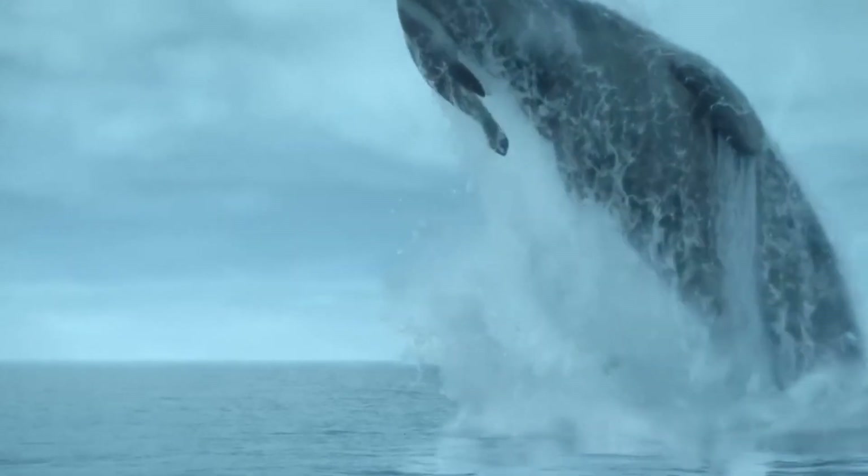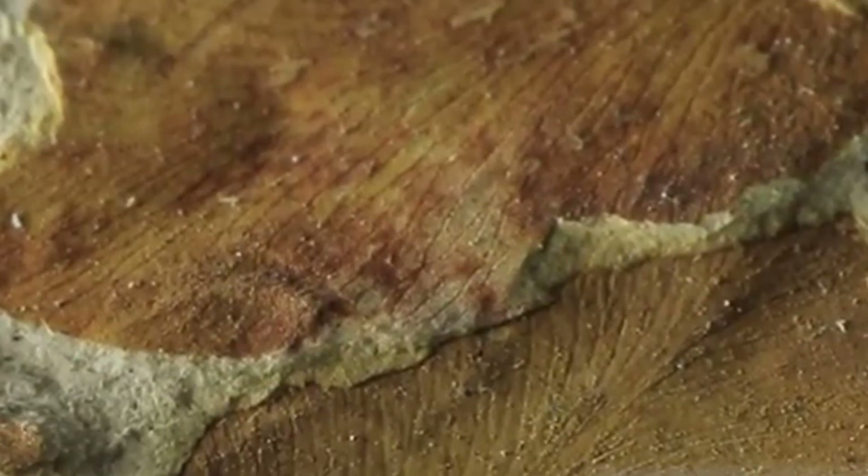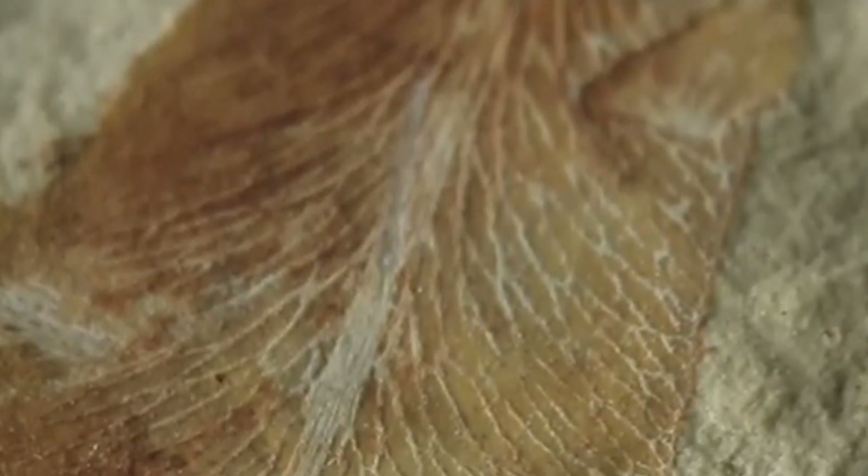Plant fossils also tell a similar story. The fossilized remains of the ancient plant Glossopteris, a seed fern, have been discovered in Africa, South America, and other southern continents. The widespread presence of Glossopteris across these continents, which are now separated by oceans, is strong evidence that they were once part of a single landmass.